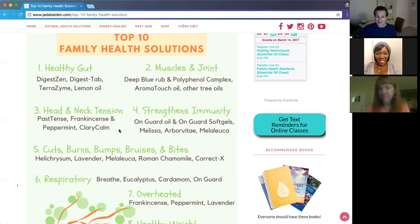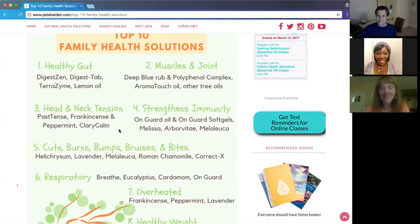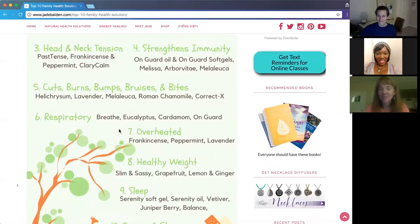Debbie shared she's working with someone who was hesitant to use oils for head tension due to concern about aromas. She gradually got the person to open the bottles and is now looking forward to exploring whether the head tension is hormone-related, in which case Clary Calm would be a great option.